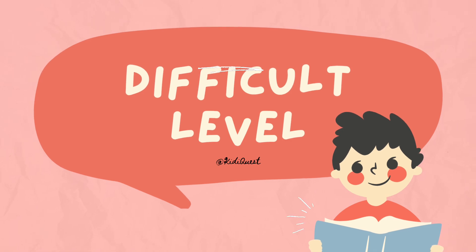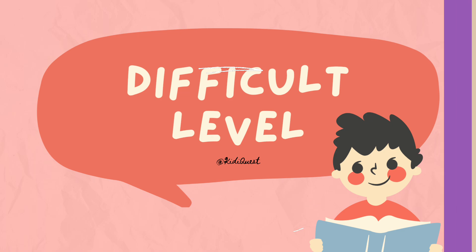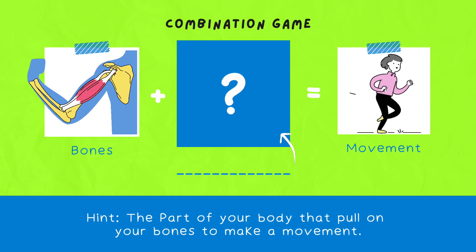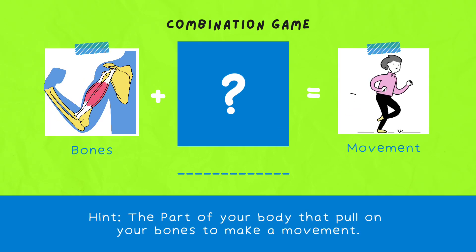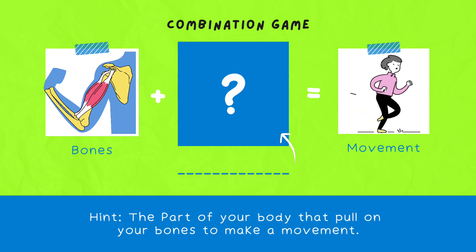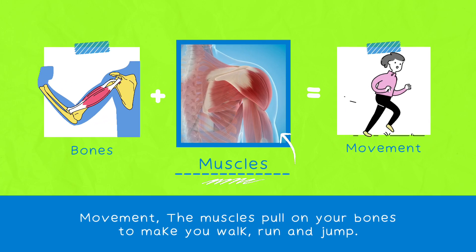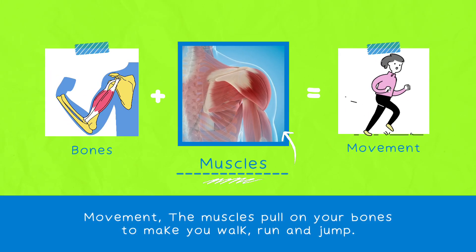Now let's move to difficult level. Here is the combination game. What bones need for movement of body parts? Hint: the part of your body that pulls on your bones to make a movement. Correct answer is muscles. The muscles pull on your bones to make you walk, run, and jump.